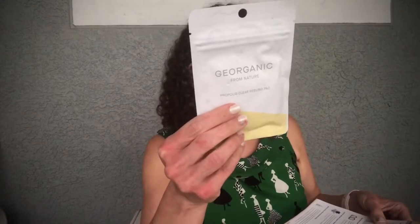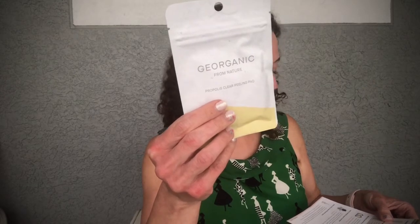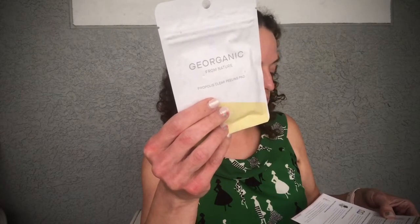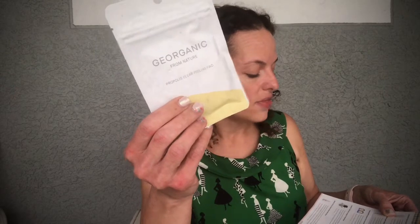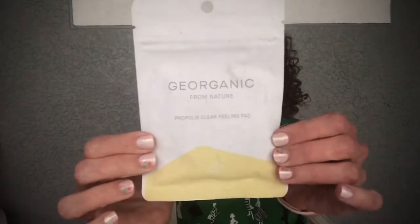Next is the Deorganic From Nature Propolis Clear Peeling Pad. These all-natural exfoliating pads are soaked in a blend of propolis extract, hyaluronic acid, and other ingredients to break down dead skin cells, soothe inflammation, and boost hydration levels. This is a sample size — one pad — with a retail cost of $36 for the full size. I'll give that a try.